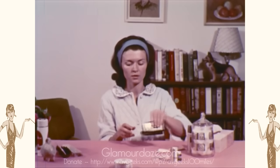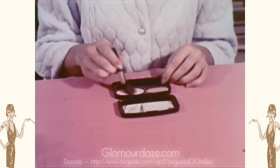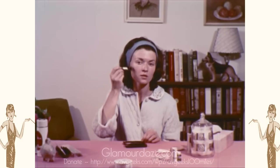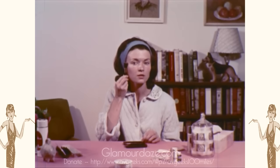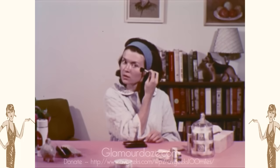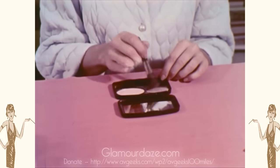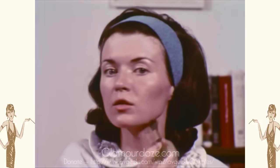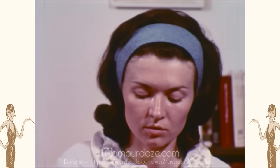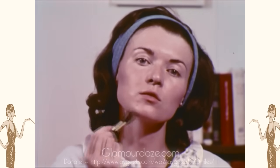Blush is applied to give cheeks a quiet glow. A good rule to follow is never let blush come nearer the nose than an imaginary line dropped vertically from the center of the eye. Blush should be applied from the center of the cheek outward and up into the temples. Blushes can also be used for contouring — a tone three shades darker than the foundation can be used to point up a cheek bone or diminish a wide jaw.